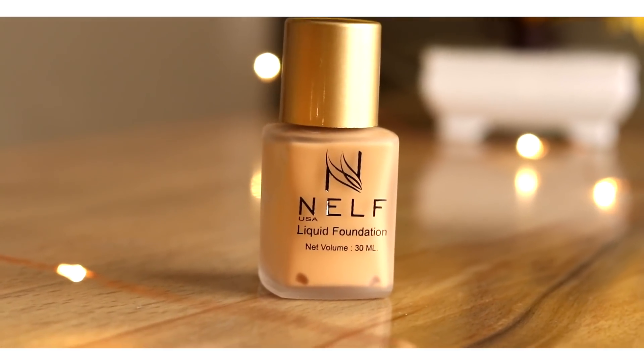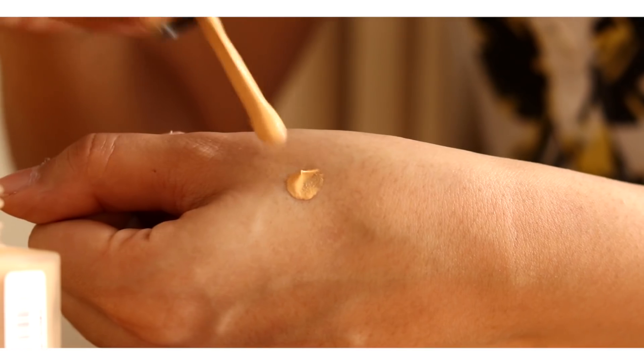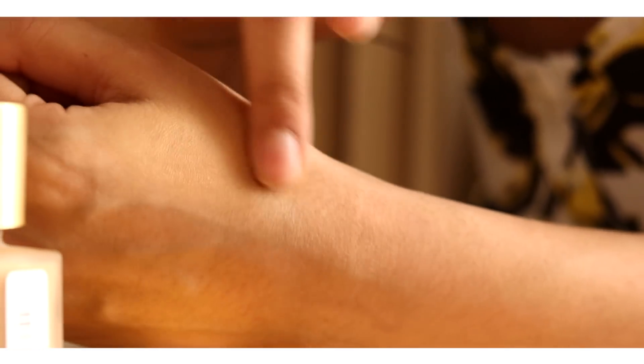Even though I know what products I got in the Glow Box, it's still so much fun because these are products I haven't tried before. The first thing I got is this NEV Liquid Foundation. I'm really happy about it because it looks like kind of the right shade, even though it's a tad bit darker — I can definitely use it on my body or neck, and when I have a tan, which is very real in summers.